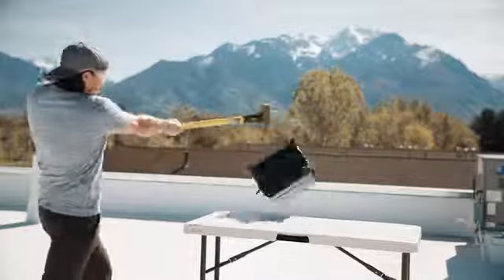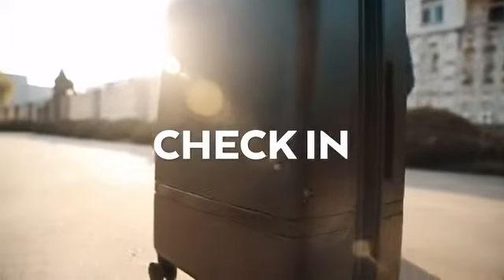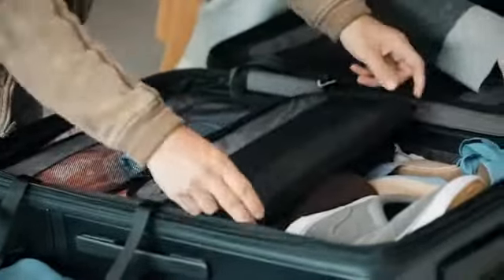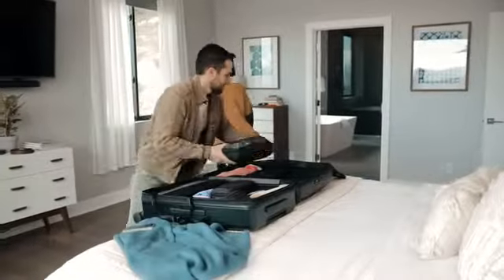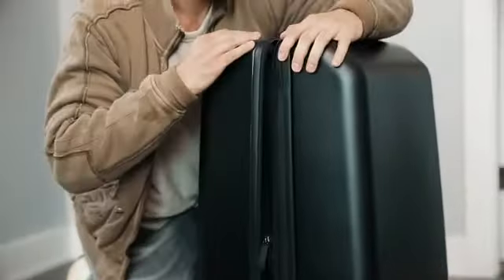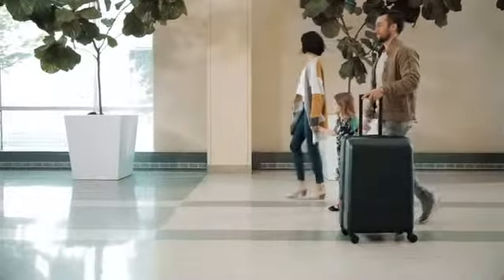As you can see, this luggage is top of the line — 100% built to last and exceeds all industry standards. Last but not least, the Nomadic Check-In offers all the same quality and components, just much, much bigger. To maximize volume, each Check-In utilizes the magnetic compression system, two compression packing cubes, and a full perimeter expansion, making it easy to pack for extended trips or family vacations.